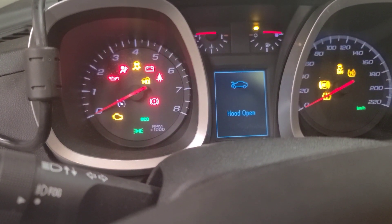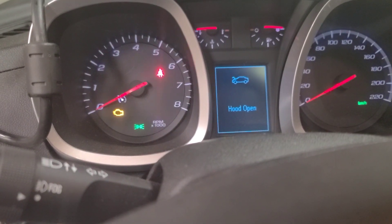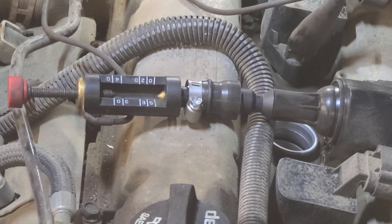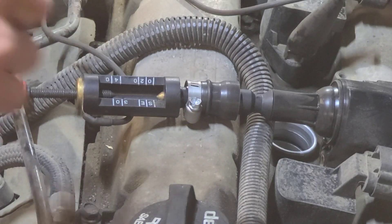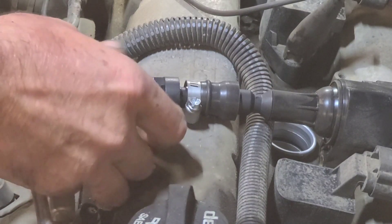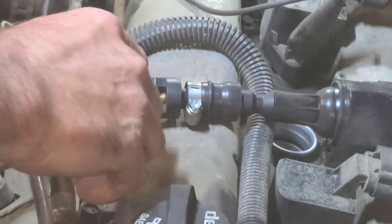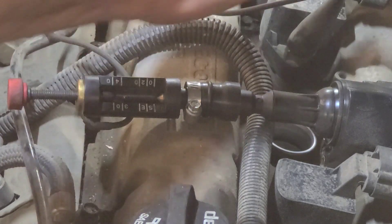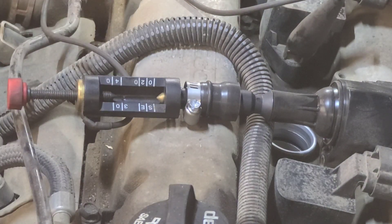It sounds smooth, so I don't think it's got a serious compression problem. Let's go ahead and pull the number two coil out. I pulled the coil out to check the boot for carbon tracking — and there's no carbon tracking. I stuck a spark tester in here, adjusted to about 35,000 volts — about the width of your thumb — and grounded it. I had to put a hose clamp on it to keep it from popping out because there's a little spring in there.